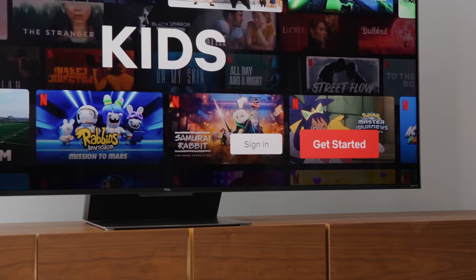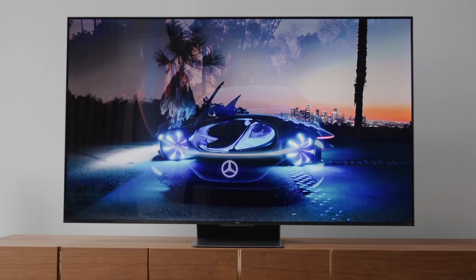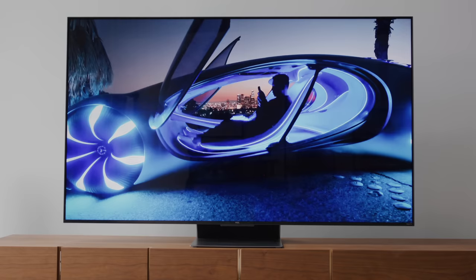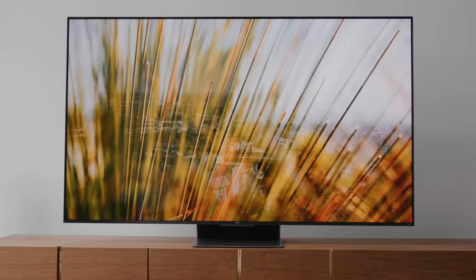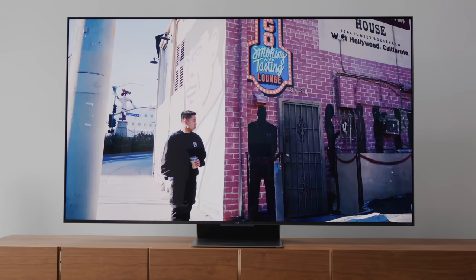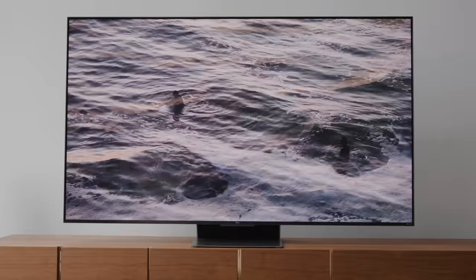I have quite a few TCL 5 Series TVs in my investment properties and those have been amazing options with smart TV built in. The one I have right here is the TCL 6 Series, and when it comes to the price point paired with the features and panel technology, this is the TV I'm going to be recommending the most right now. It's available in 55, 65, and 75 inch models.